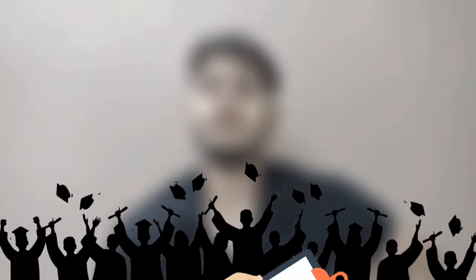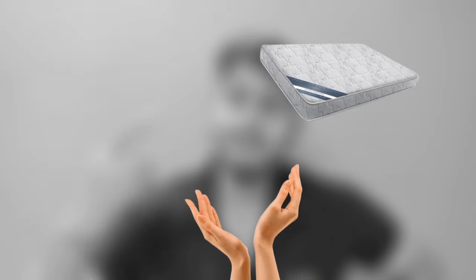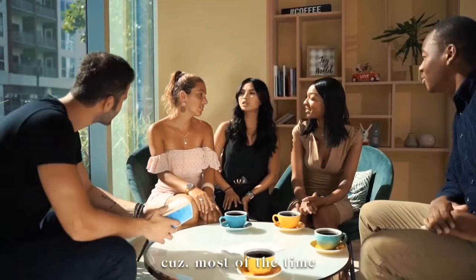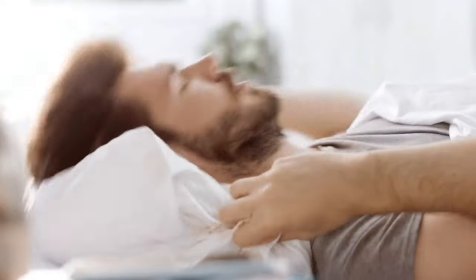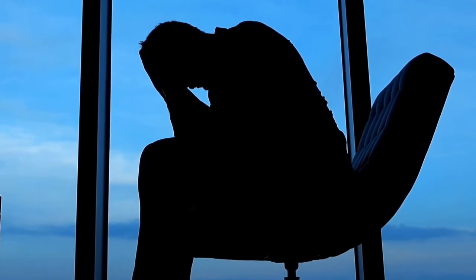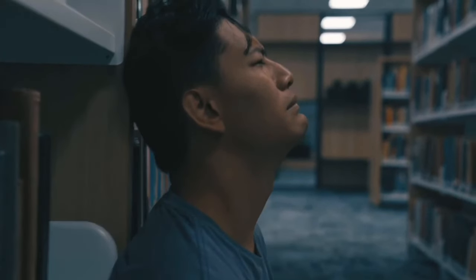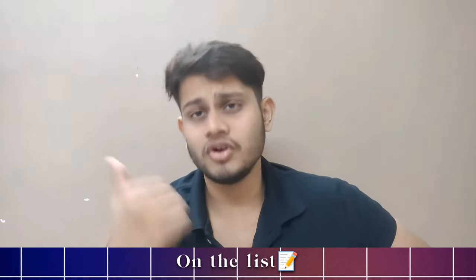Starting off the college hostel list with the most important item — your comfortables — like your mattress, your pillows, your bedsheet, bed covers, pillow covers, and your blanket. Because most of the time you will stay in your hostel room on your bed, sleeping, taking rest, or studying. If your mattress or pillow is not good quality, your rest will not be good, and then you will not be able to work efficiently or enjoy your hostel life. So your comfortables should be of very good quality.